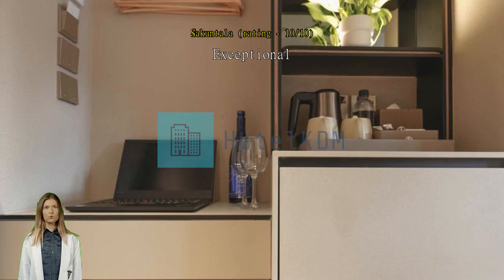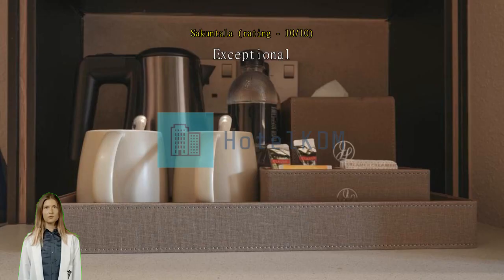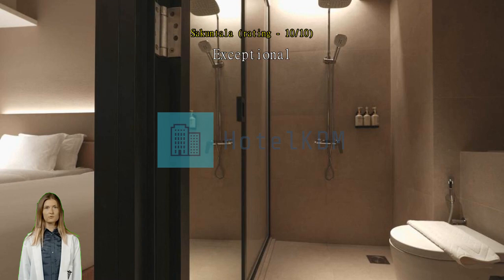Exceptional, worth for your money. Exceptionally wonderful stay. Love the location and the convenience to everything.